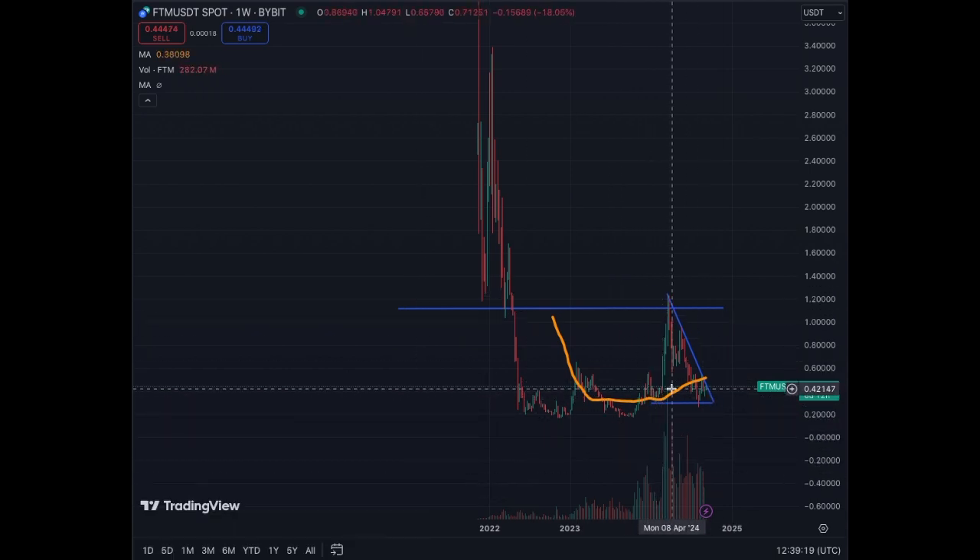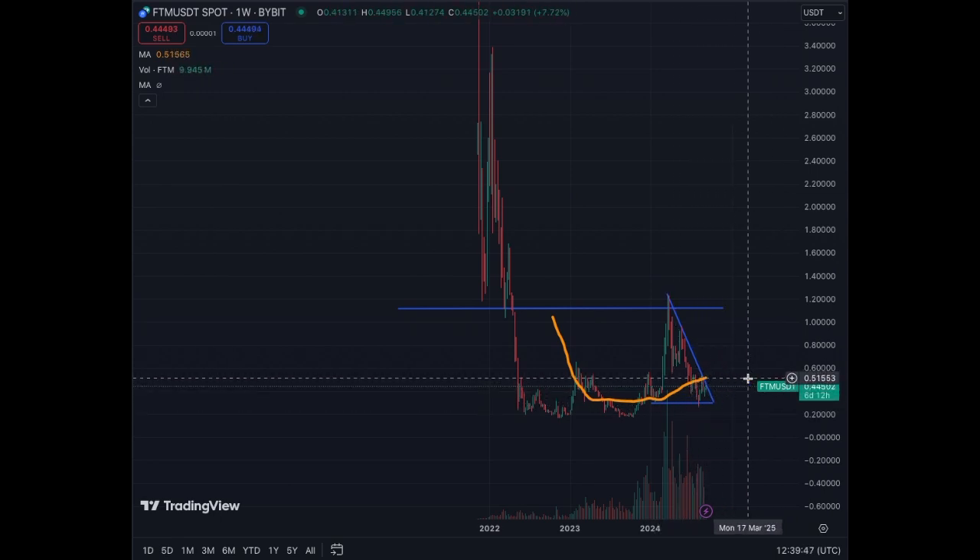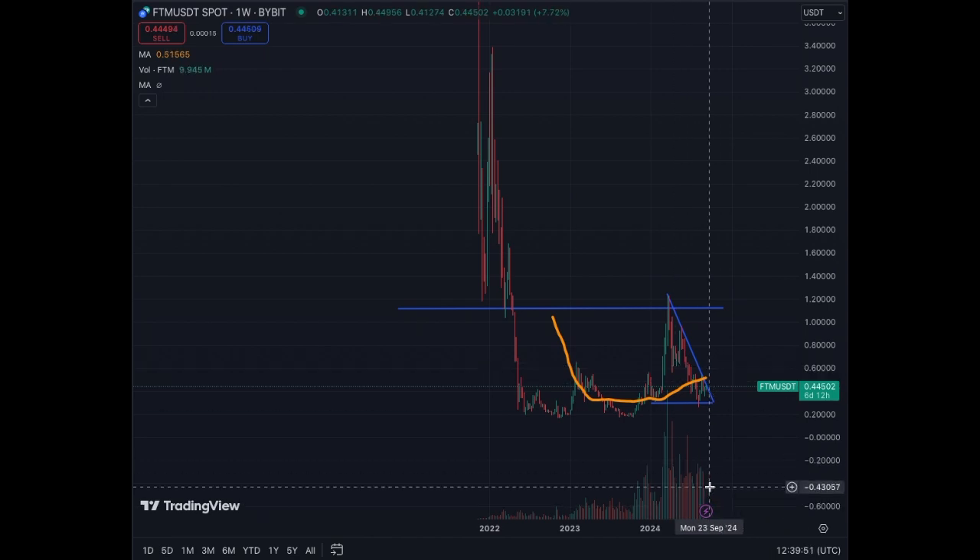Once it started going up, it confirmed the bottom pretty much. Yes, it corrected again, and the MA50 has not reacted that much, but it takes a lot more data for the MA50 to turn down. So if we don't get the breakout and it continues to go down, the MA50 will turn flat and eventually come down — and that's something you don't want to see. But if we see a breakout with strong volume, then you have the signal of potentially great results for Fantom. Hope you enjoyed this video!